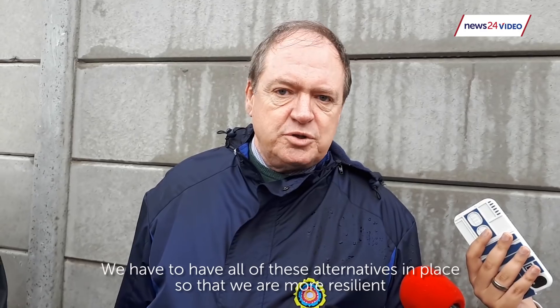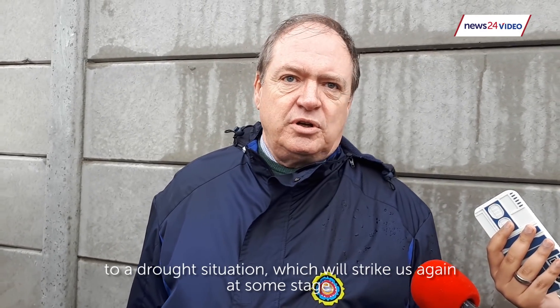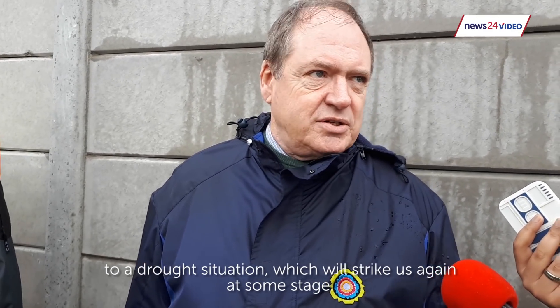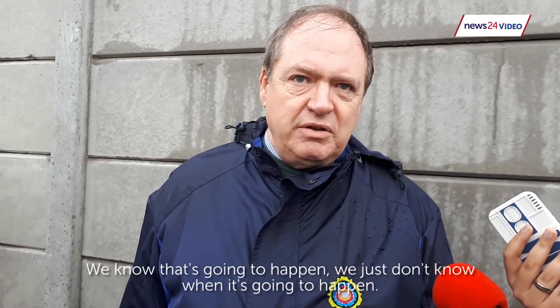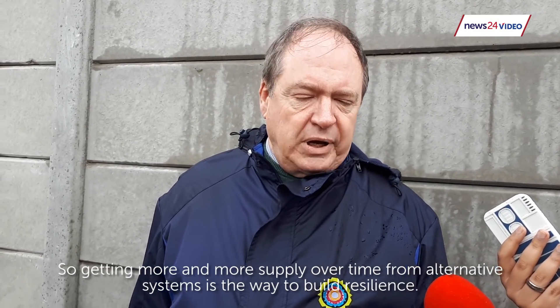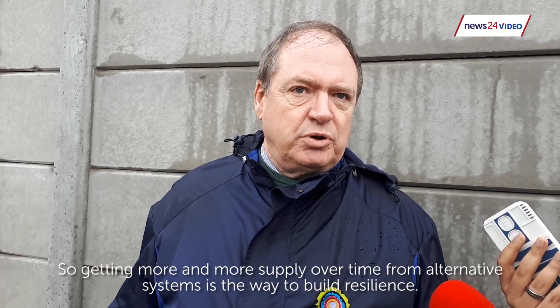We have to have all of these alternatives in place so that we are more resilient to a drought situation, which will strike us again at some stage — we know that's going to happen, we just don't know when. So getting more and more supply over time from alternative systems is the way to build resilience.